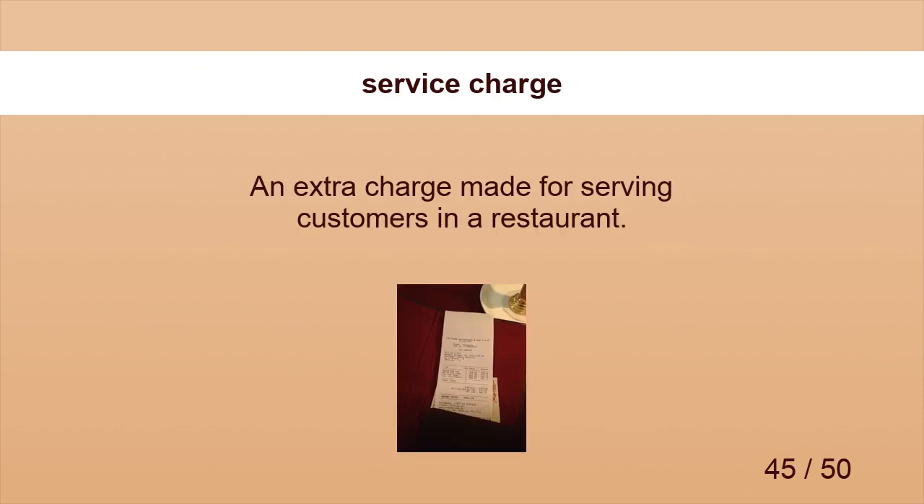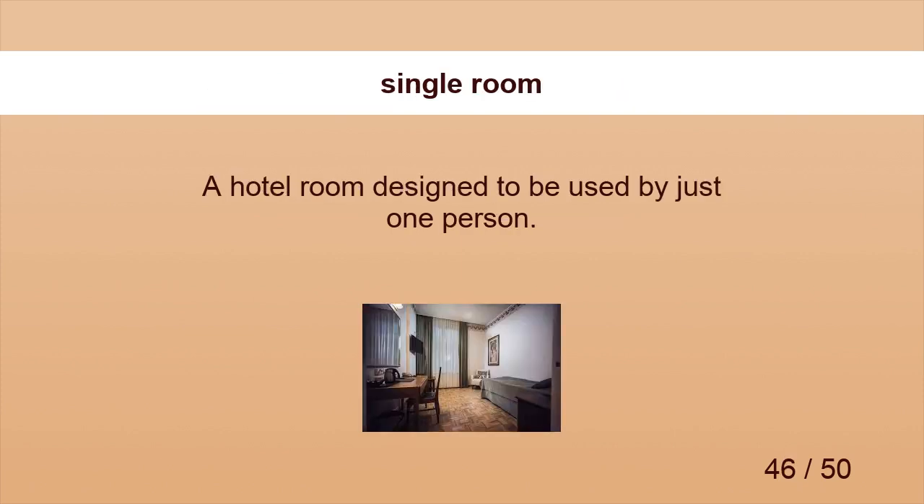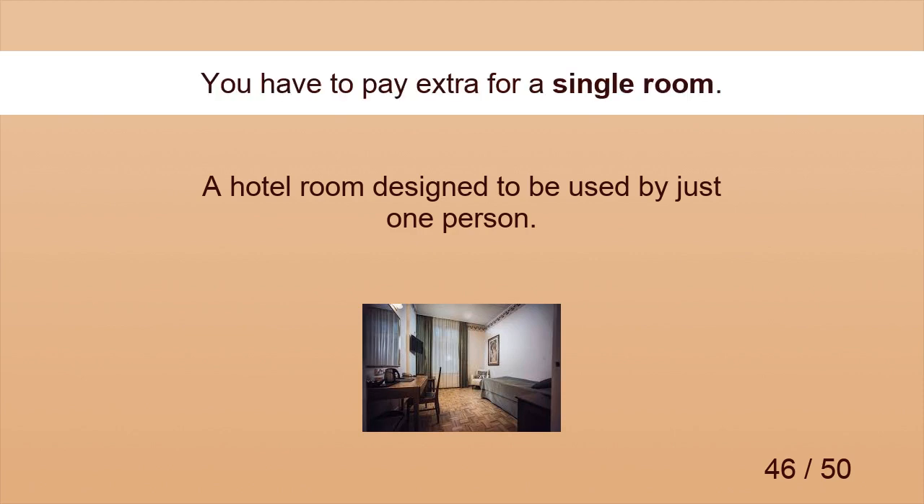Service charge. A service charge is included on the bill. Single room. You have to pay extra for a single room.